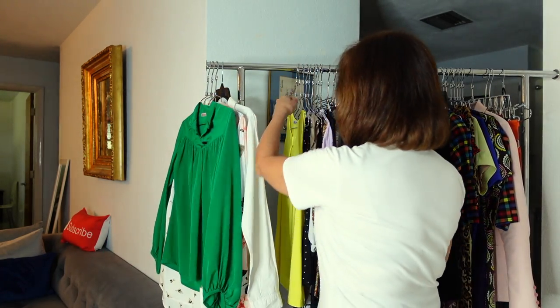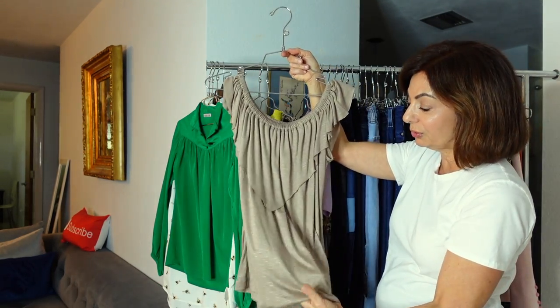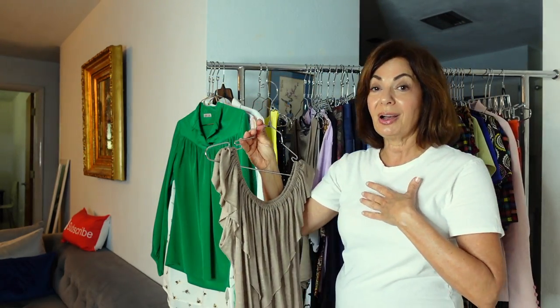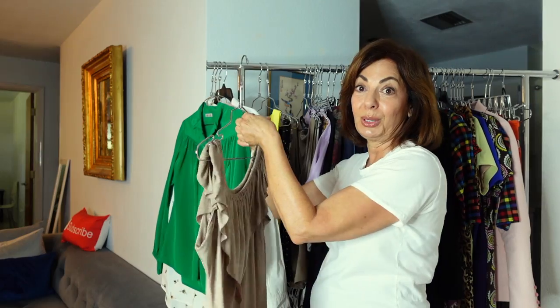For fitted tops, a double-layered top helps conceal the tummy as much as possible, especially if it contains spandex, while accenting areas you want to showcase — your chest, arms, or neck. A sheer top with fullness on top and no spandex can also work: the added volume at the top creates the illusion of less fullness at the abdomen.